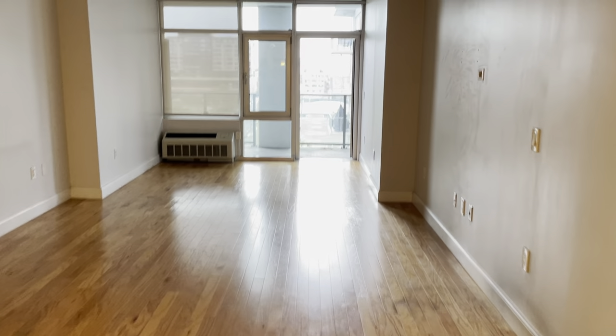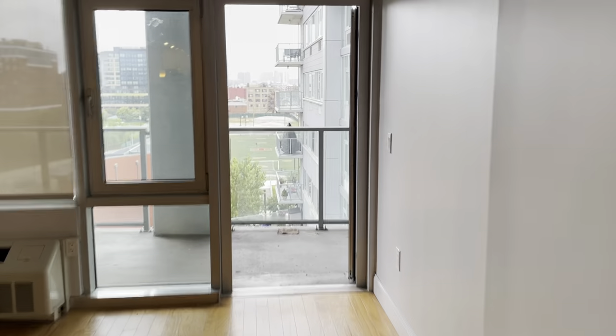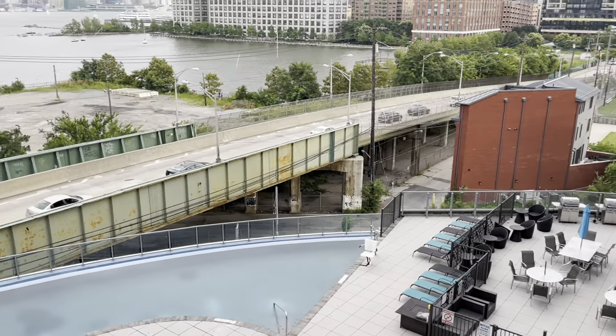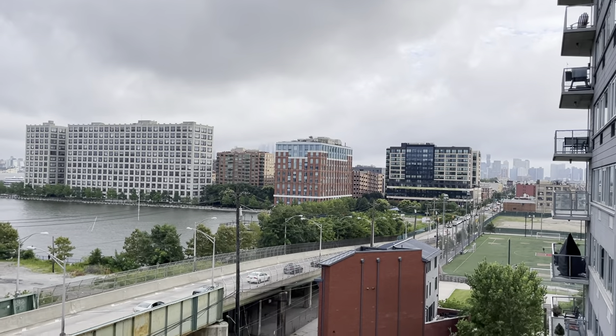It's a beautiful unit, lots of space. I mean, this living room is like practically a bowling alley. You can see the soccer fields of Hoboken straight ahead. And the outdoor space here — barbecue grills, the pool, New York City views, Freedom Tower. It's a little cloudy right now.